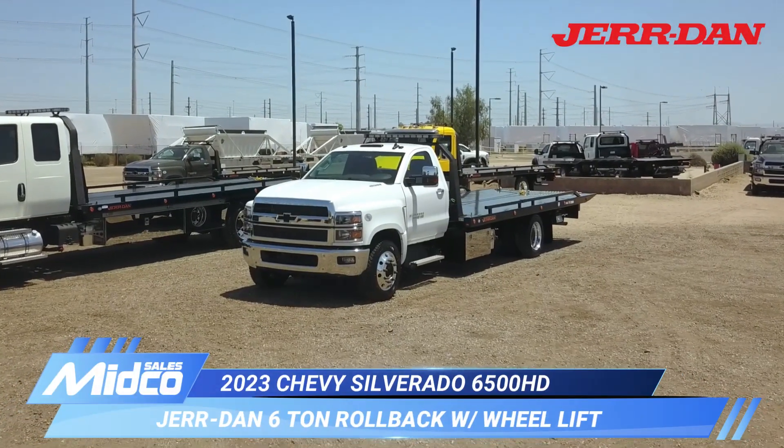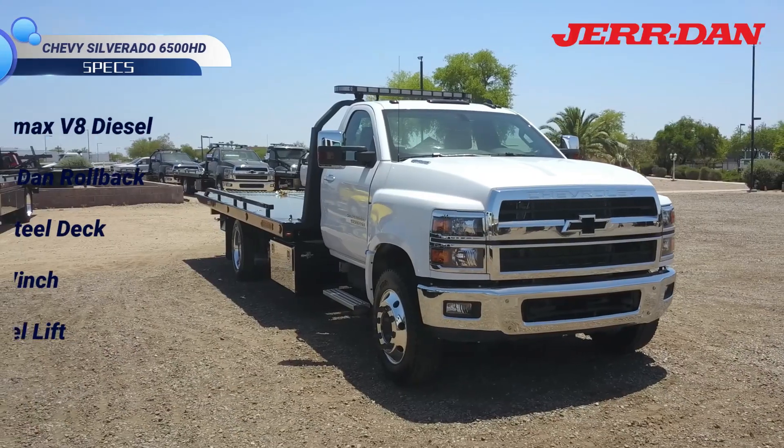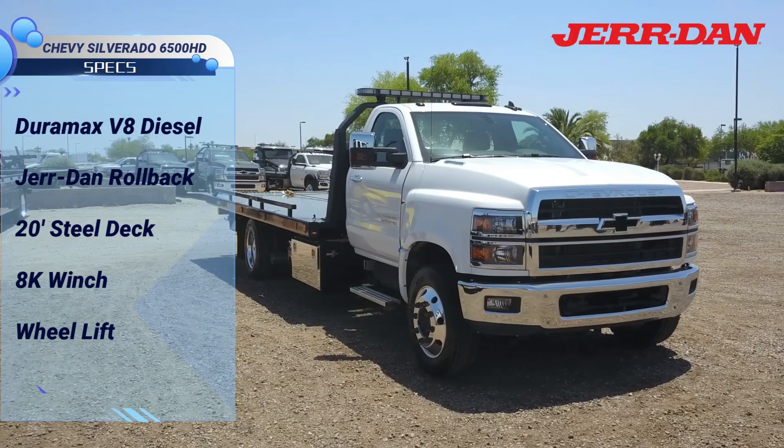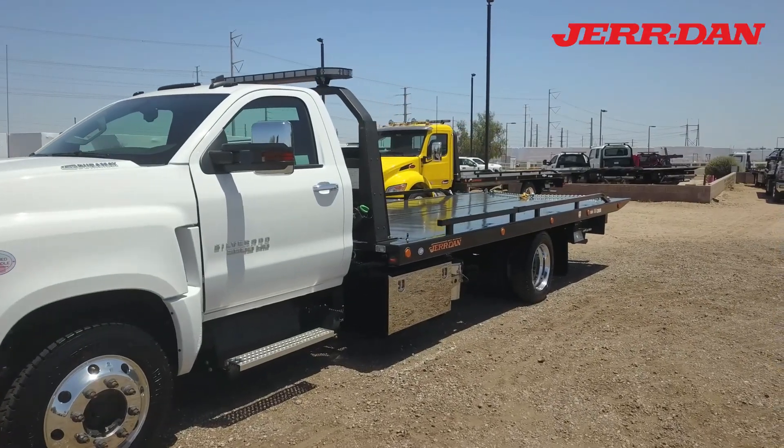This is a new Chevy Silverado 6500 HD rollback tow truck available at Midco Sales. It has a Duramax turbo diesel engine with a 6-speed automatic transmission.